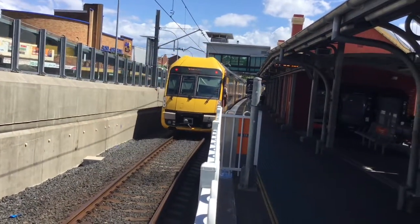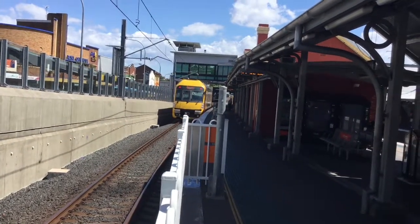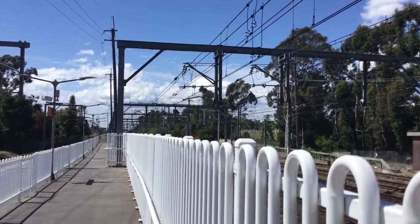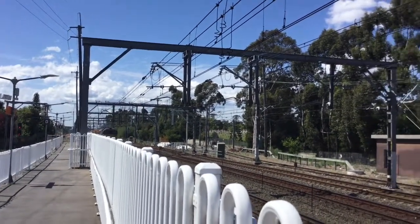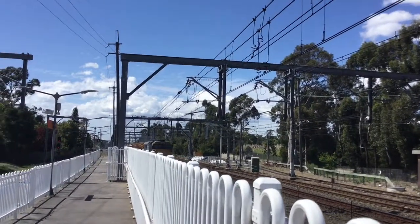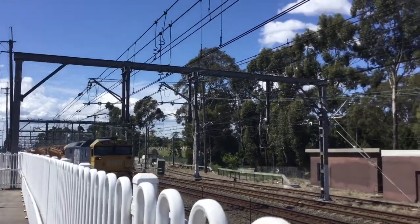It will continue, and it used to terminate here but now it's departing. And as you can see we have the trackwork machine train — it is the 81 class, number 8160.